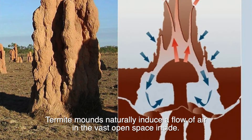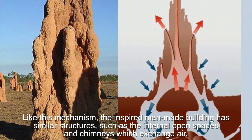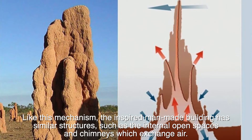Termite mounds naturally induce a flow of air in the vast open space inside. Like this mechanism, the inspired man-made building has similar structures, such as internal open spaces and chimneys which exchange air.